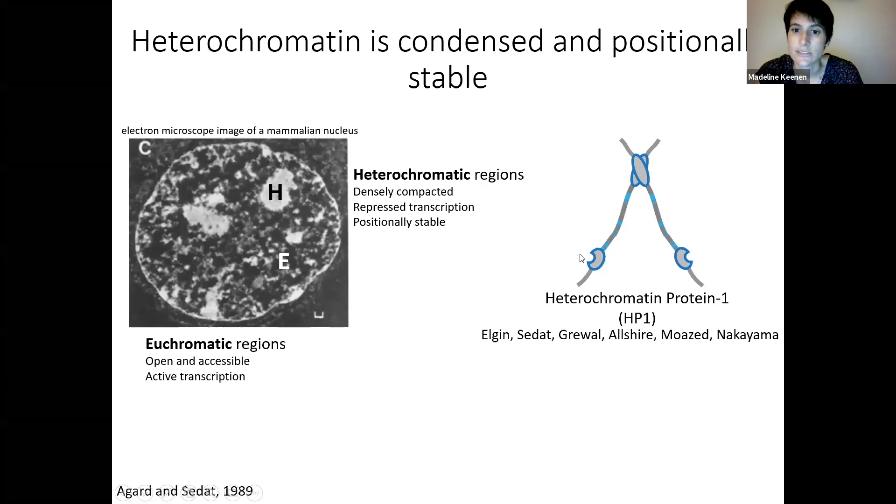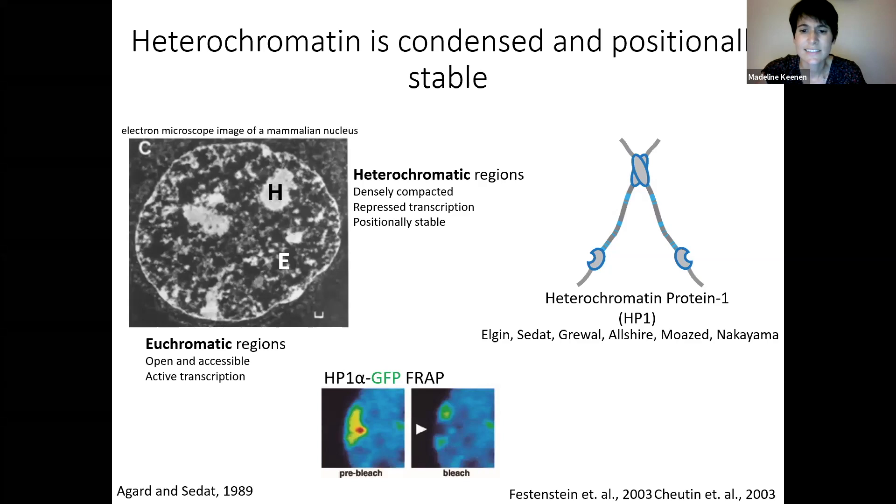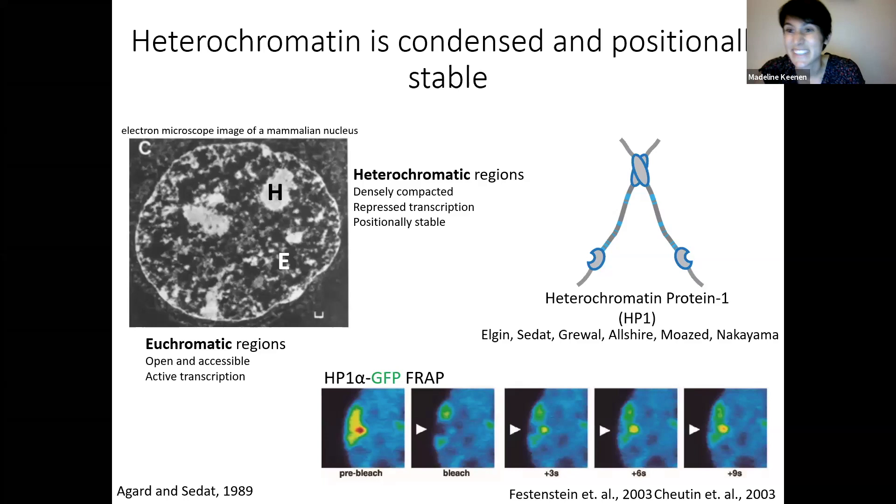How is HP1 able to lead to transcriptional silencing? If you recruit HP1 to an ectopic locus, it leads to condensation of the underlying DNA as well as transcriptional silencing. The dogma was that HP1 would clamp down on heterochromatin stably and occlude transcriptional activators. But Tom Steli and other labs did FRAP experiments in cells in the early 2000s on HP1 labeled with GFP, and the bleached heterochromatic region recovered really rapidly — within seconds.